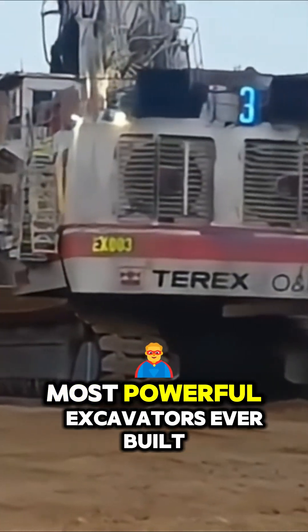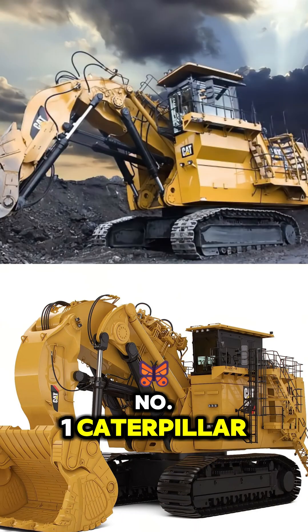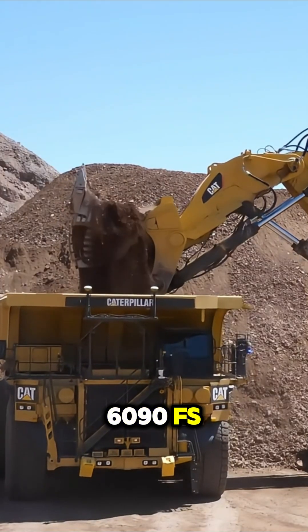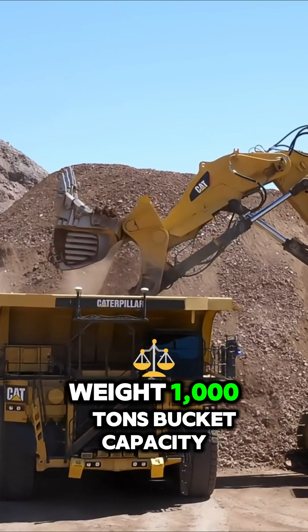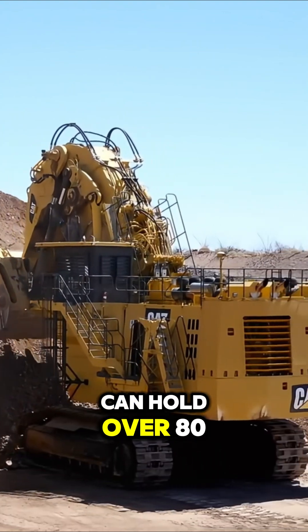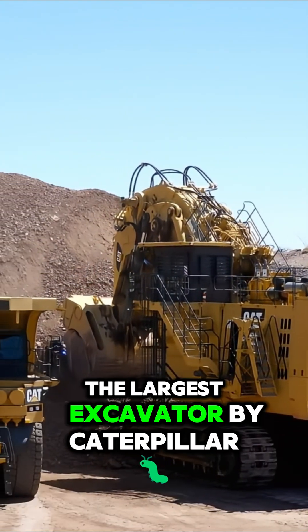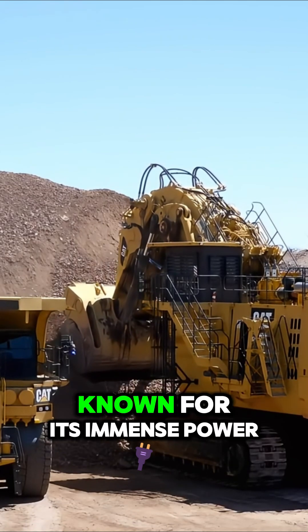Number one: Caterpillar 6090 FS. Weight: 1,000 tons. Bucket capacity: 52 cubic meters. It can hold over 80 tons of material in one scoop — the largest excavator by Caterpillar, known for its immense power and reliability.